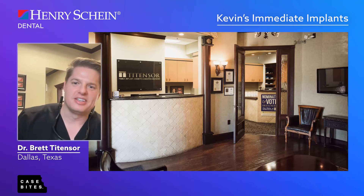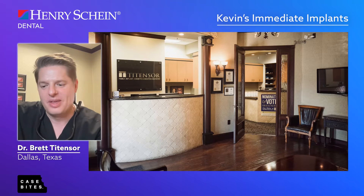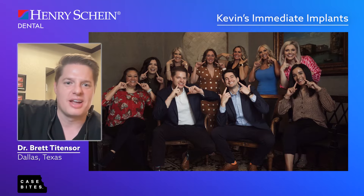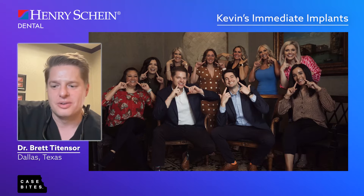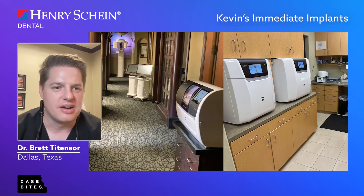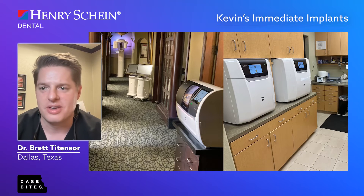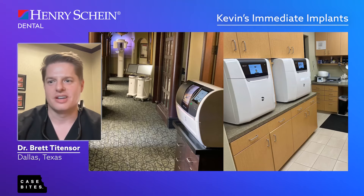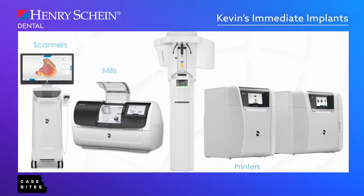I practice in a town called Fireman, Texas, just north of DFW airport. We have the best team and get them involved in every aspect of this — I couldn't do it without them. Our practice is heavily invested in technology. It's what has made our practice possible — the complex dentistry we do. We have a cone beam CT, two digital scanners, a mill, and we 3D print. I just love it — it makes dentistry fun.